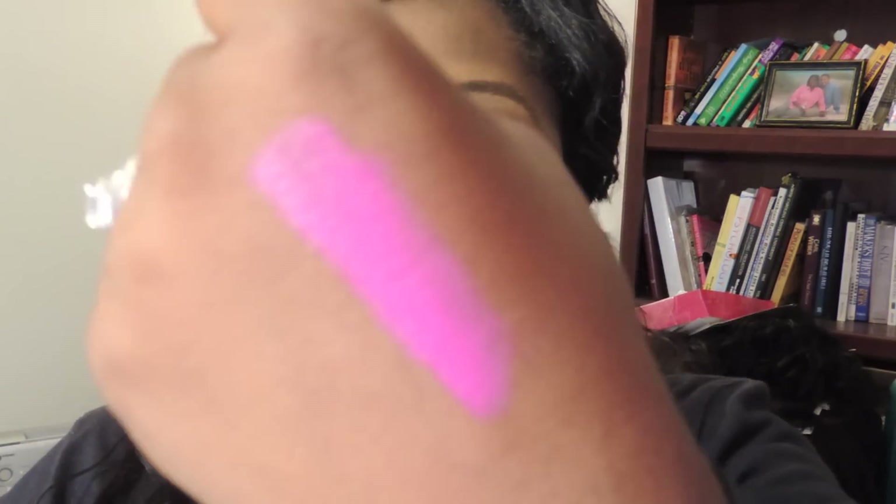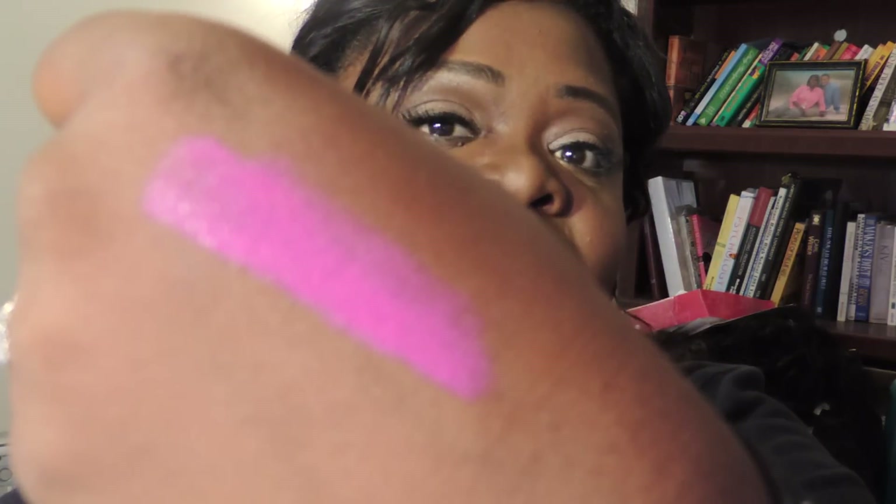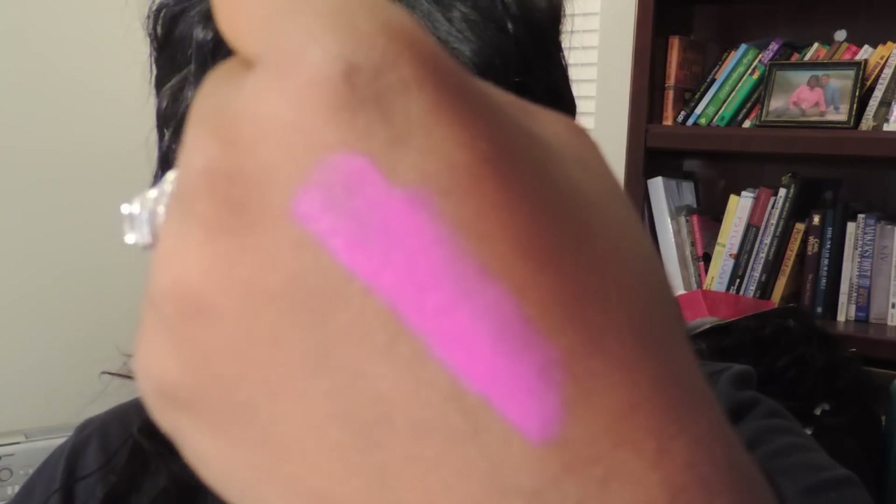People say that this is a dupe for Candy Yum Yum. So for those of you that don't want to spend $15 on Candy Yum Yum, this is a dupe — and I'm going to do a swatch. That's the color. It's so pretty. Love it — so gorgeous.